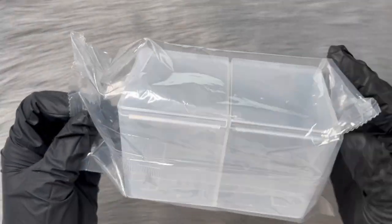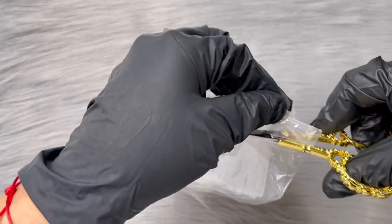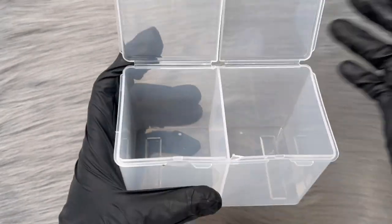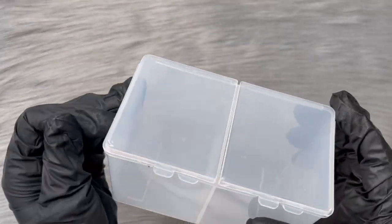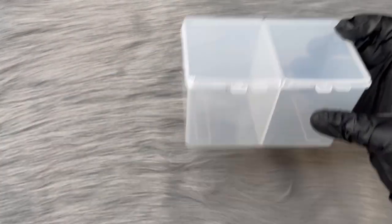The first thing I got was this organization case. I'm going to go ahead and open it. It has two little containers - I got these for my lint-free wipes, so it was perfect for them. These items are all between a dollar and four dollars. I don't have the exact price for this one but you can find it on Shein.